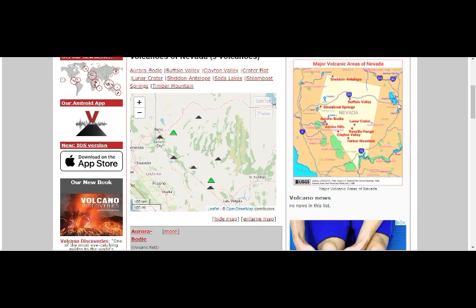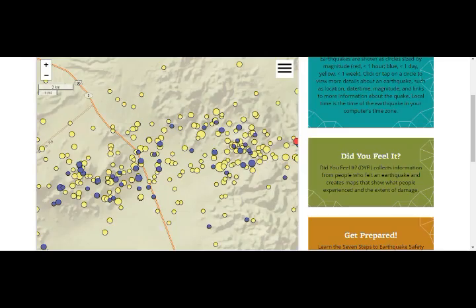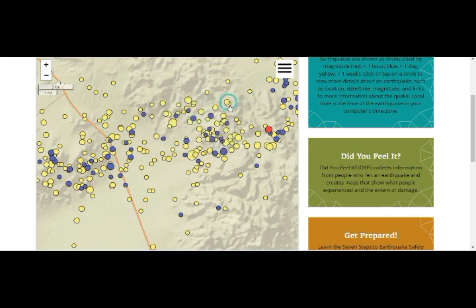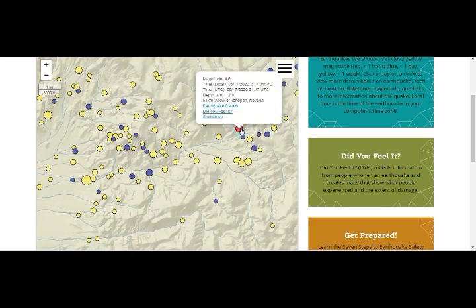Here we are at Volcano Discovery. This is Salt Lake City, where we had the 5.7 on March 18, and then we had another one — 5.3 northwest Texas — and after that we had March 31st, the 6.5. This is our 6.5 a couple of days ago in Nevada. As you can see, this is the biggest one here — 6.5 at 2.8 kilometers depth. The blue represents the past day, the red is the past hour: 4.6 at 12.8 kilometers depth.